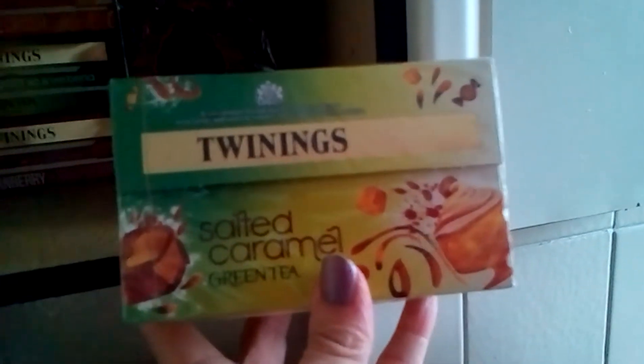The next one is a new one that I bought this morning — this is Salted Caramel. I'm really looking forward to trying this. I'm not actually sure what it's going to be like, but I hope it's going to be nice.